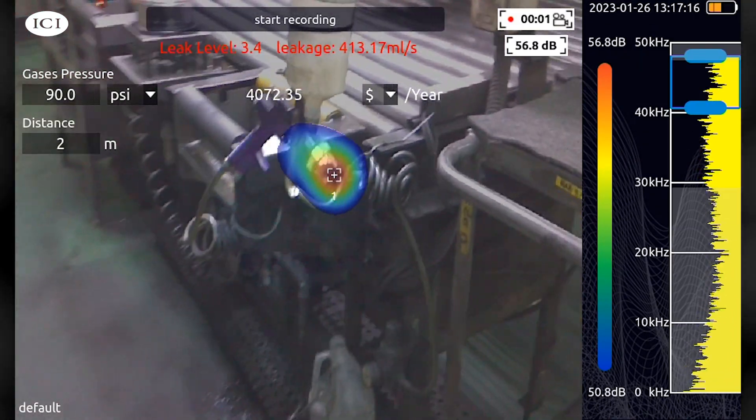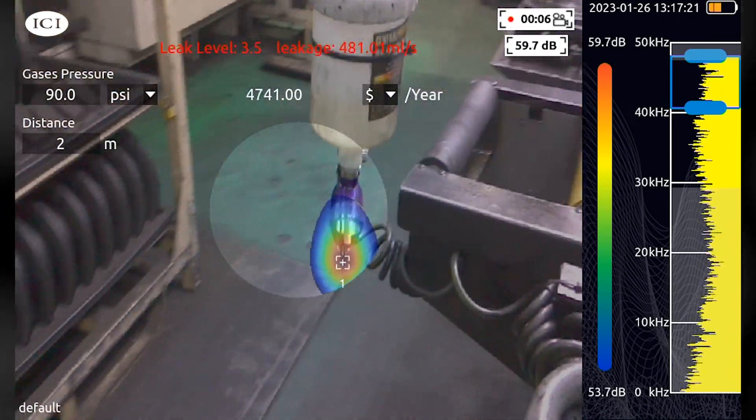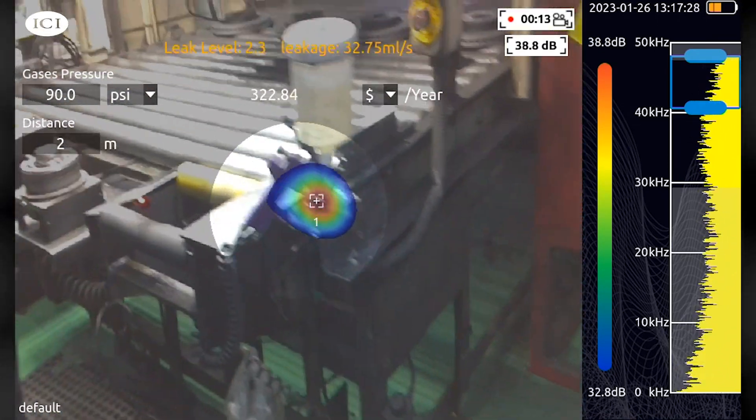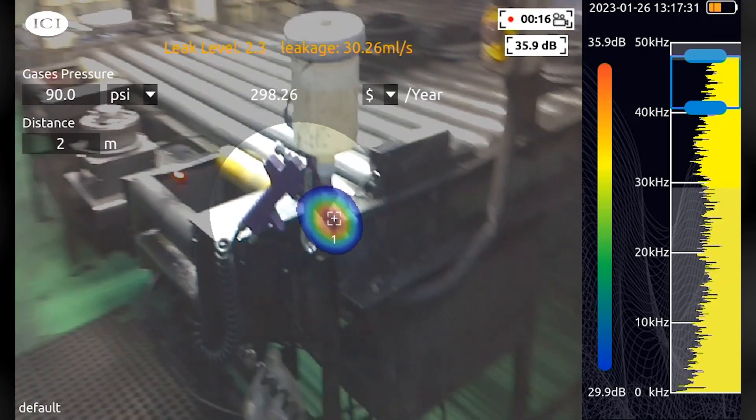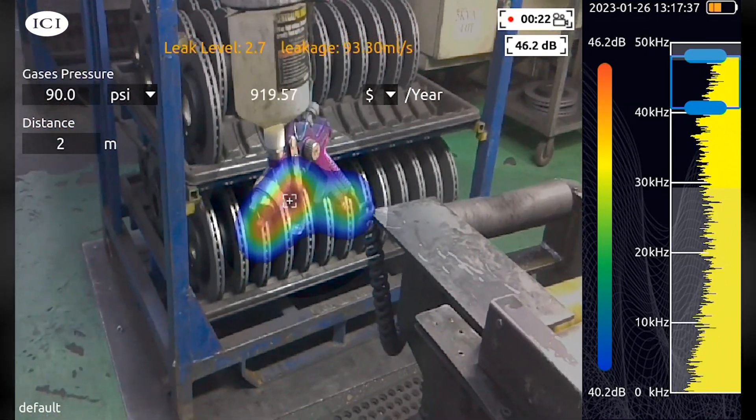ICI's SoundDetect Pro quickly detects potential pressurized air, gas, and vacuum leaks, even in noisy environments. The device also gathers acoustic data to estimate leak size and potential cost, to assist with data-driven decisions and increase profitability.